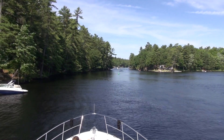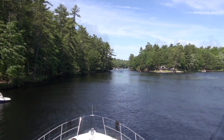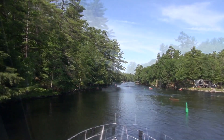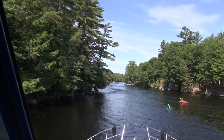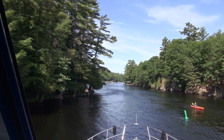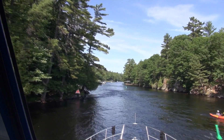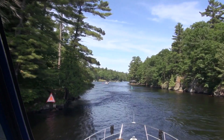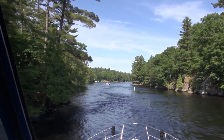Just around the corner from the Wabak is Flat Rock Rapids, another place where the current is going to keep you on your toes. With rocks lurking just below the surface on either side, this can feel like a pretty tight corner, especially if you're following a strong current. So watch out for oncoming traffic, keep both hands on the wheel and approach with caution.